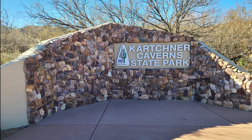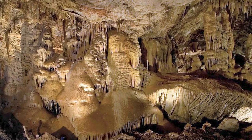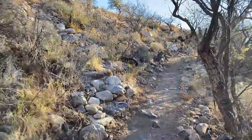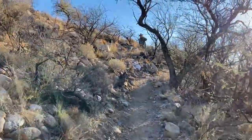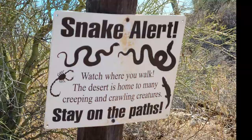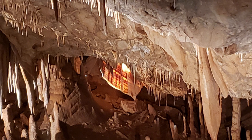We also stayed at Kartchner Caverns State Park near Benson, Arizona. This park is famous for caverns discovered in 1962. Two guys were cave hunting, found a small crevice, felt warm moist air coming out, and crawled into it — crawled for over 200 feet until they came to this huge cavern. They knew they had discovered something really special. There's a museum at Kartchner, and you can take a tour of the caverns, but make sure you book ahead because the tours fill up fast.